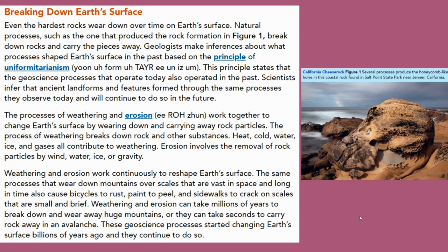The processes of weathering and erosion work together to change Earth's surface by wearing down and carrying away rock particles. The process of weathering breaks down rock and other substances.